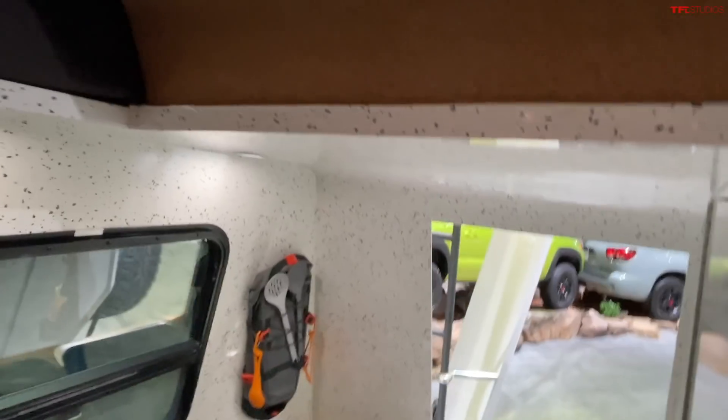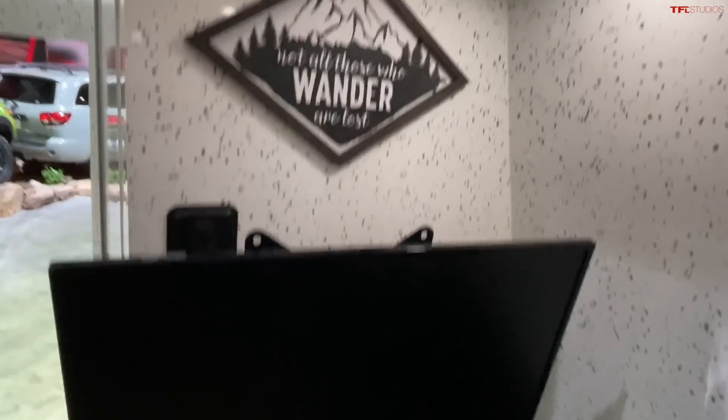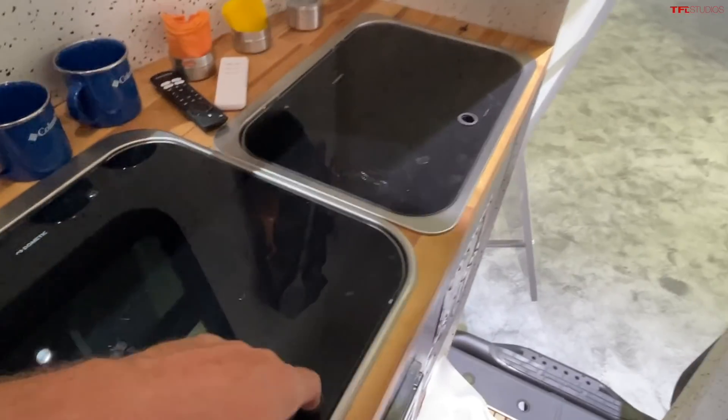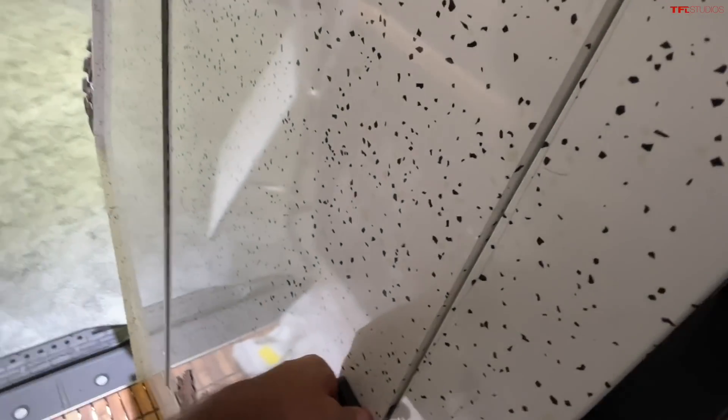I'm just over 6'2" and I actually fit in this truck. You have a little couch on this side, storage, and of course a sink and stove. There's also a toilet area right there with a shower. So it's got basically all the amenities — it's very compact and retro-styled.